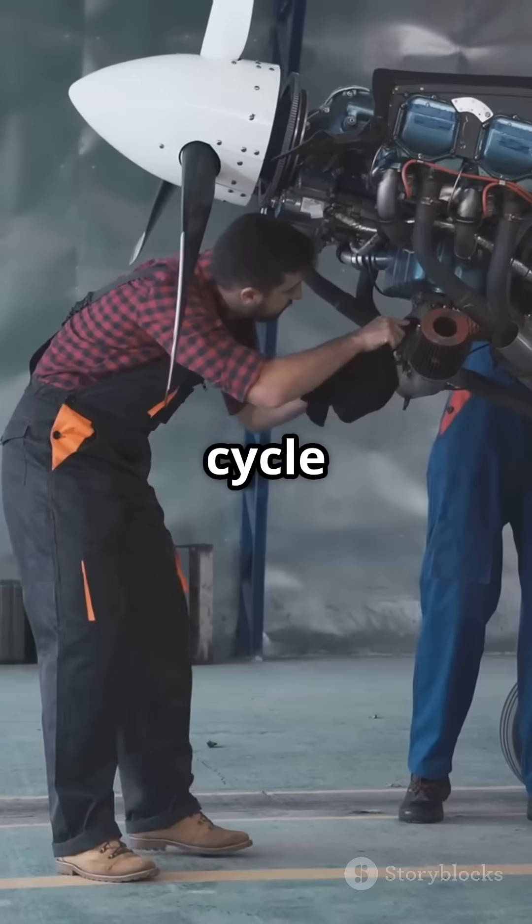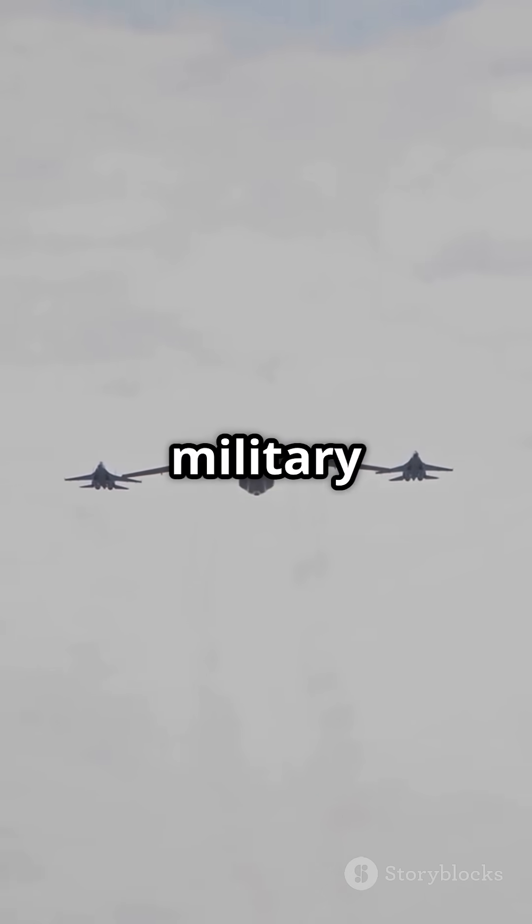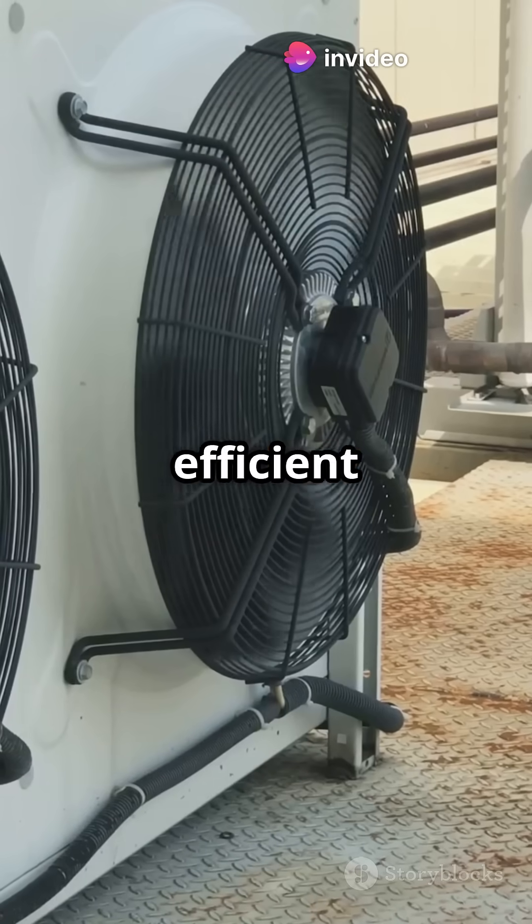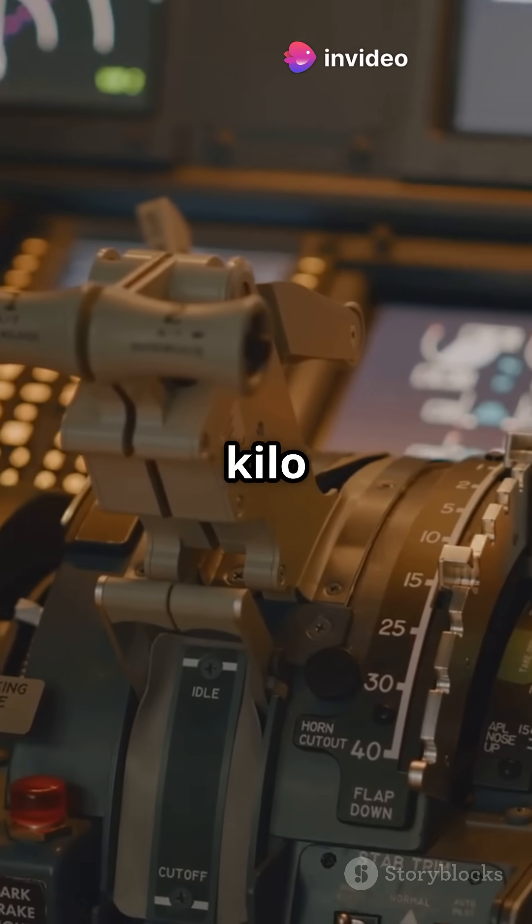Here's the kicker: air cycle systems are big and tough, great for massive jets and military planes. Vapor cycle? Smaller, lighter, more efficient — perfect for business jets and little planes where every kilo counts.